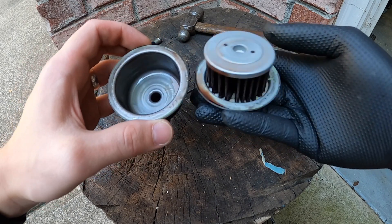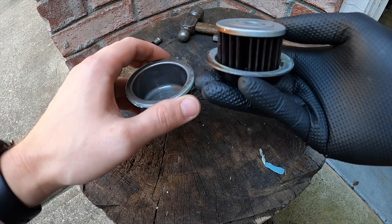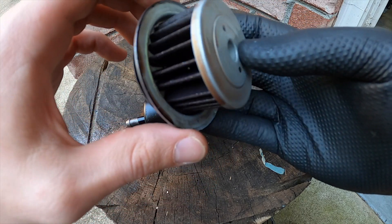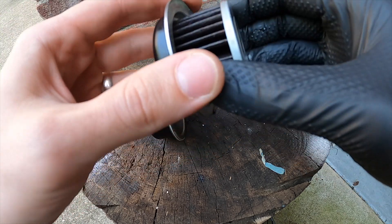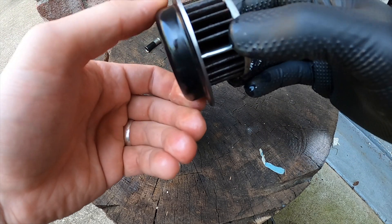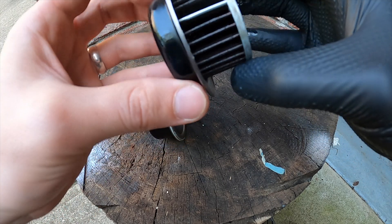Here is what's inside the automatic transmission filter. This is after about 30,000 miles or close to it. Now we're going to go in a little bit deeper and just take this apart and see if there's anything else in here that I need to be aware of. But yeah, it's pretty gummed up. Pretty nasty.